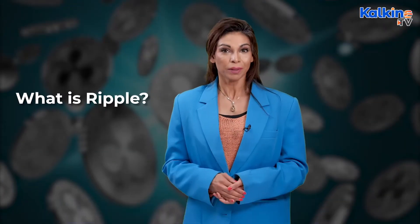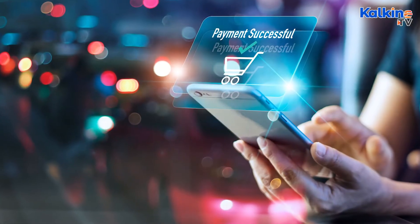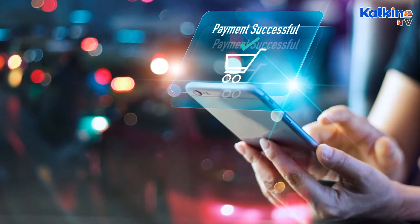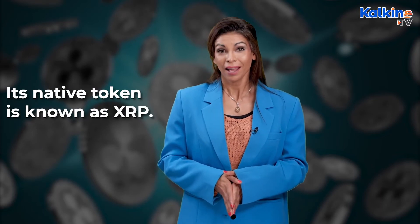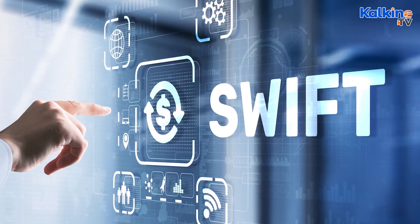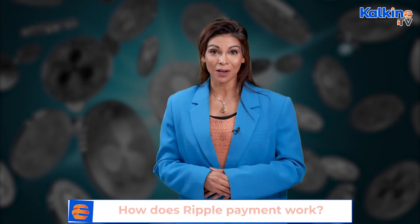What is Ripple? Ripple, which was first introduced in 2012, functions as a two-pronged technology of being a cryptocurrency as well as a digital payment method. Its native token is known as XRP. It was designed to replace SWIFT, a popular money transfer network, and the settlement layer of middlemen between leading financial institutions dealing in currencies.